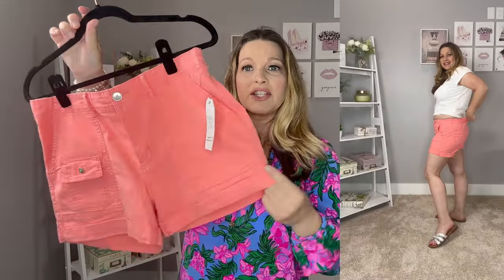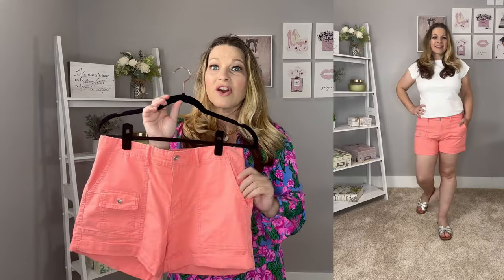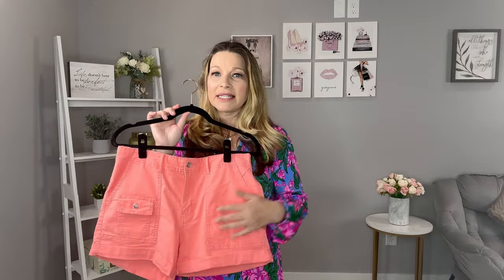Next up is a pair of shorts that I've already ordered in another color because they're so good - these are from Time & True. They're more of your utility cargo style. I picked them up in my normal size 8 and they have elastic in the back, but I did find I had to stay true to size. They have stitched cuffs so they do stay, a great length with about a four-inch inseam, and they're $16.98. This coral undertone color just really spoke to me - super comfortable, and the elastic gives you room to move.